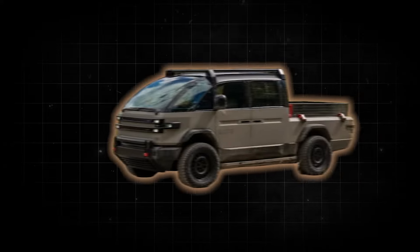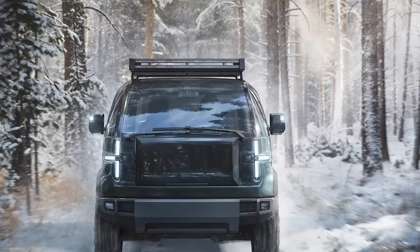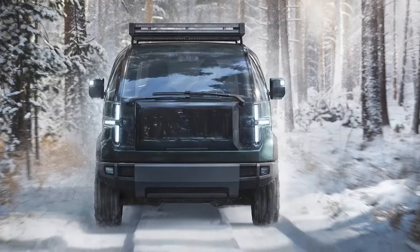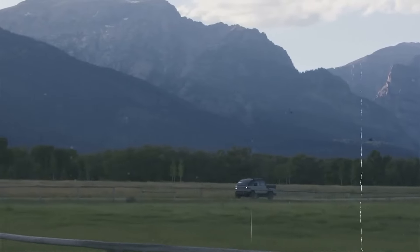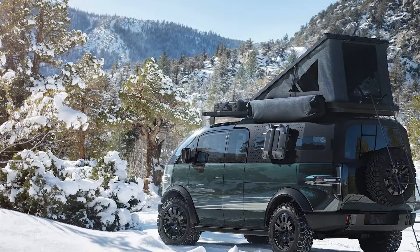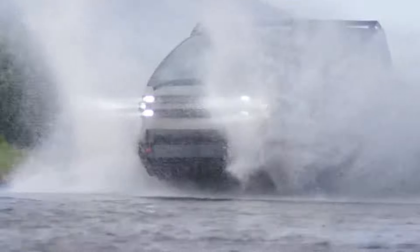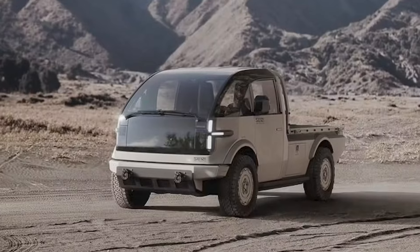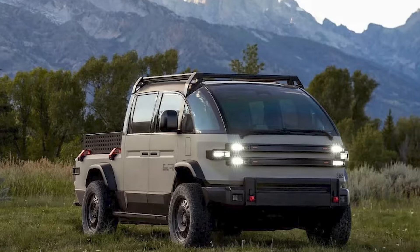These are some of the best pickup trucks coming this year that shocked the entire industry. First up, we have the Canoo pickup. Founded in 2017, Canoo is the brainchild behind this innovative creation. Unlike traditional automotive companies, Canoo is the cool new kid on the block, shaking up the industry with fresh ideas and sustainable solutions. Their mission is to create electric vehicles that are not just environmentally friendly but also groundbreaking in design and utility.